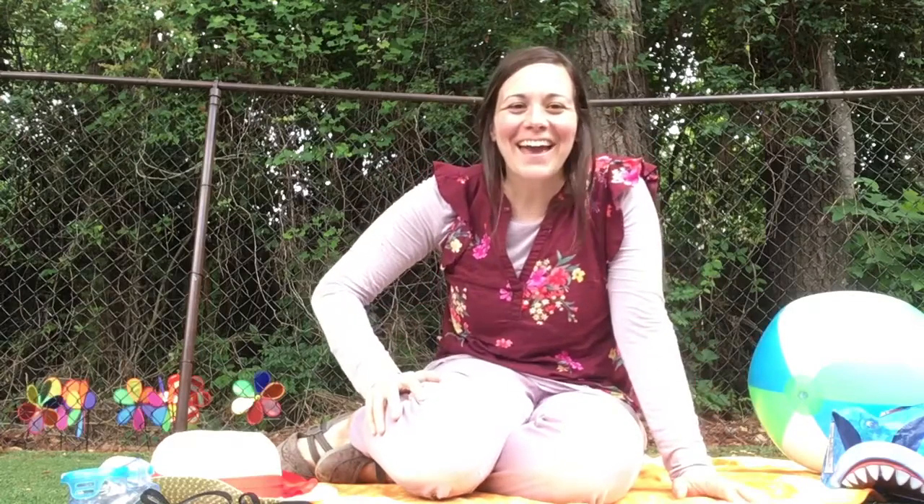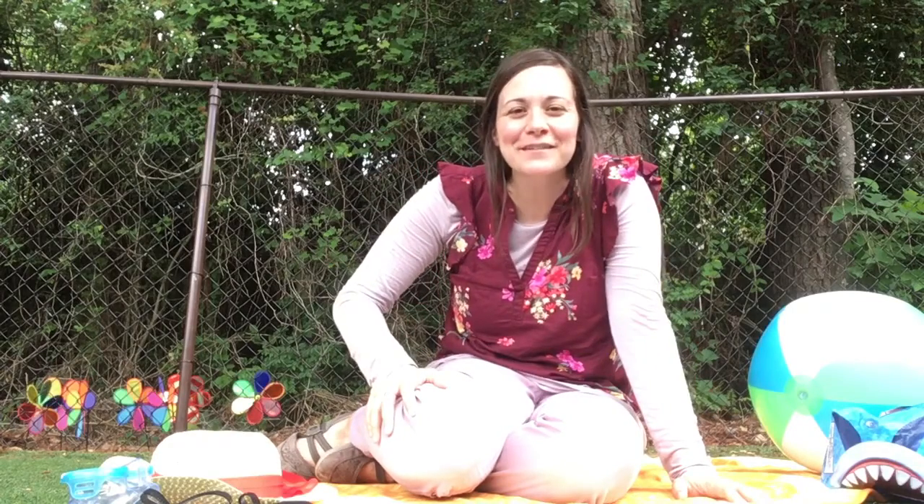Hi guys and welcome to Say Hello to Summer Week. I'm so excited to see you guys. Today we're gonna talk about different things that you might use in the summer to have fun.